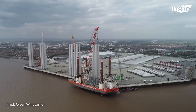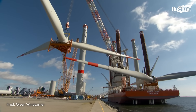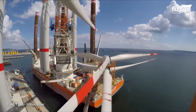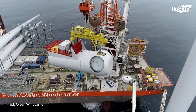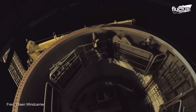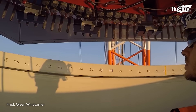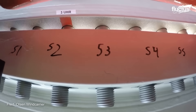Fred Olsen Wind Carrier is one of the world's leading providers of jack-up installation vessels, including the Brave Tern — a state-of-the-art vessel capable of installing the largest and most powerful wind turbines currently available. It has a heavy lift crane to lower and install the foundation structure, which may involve drilling into the seabed or using gravity anchors, and then lifting and securing the wind turbine tower onto the foundation using specialized bolting and welding techniques.